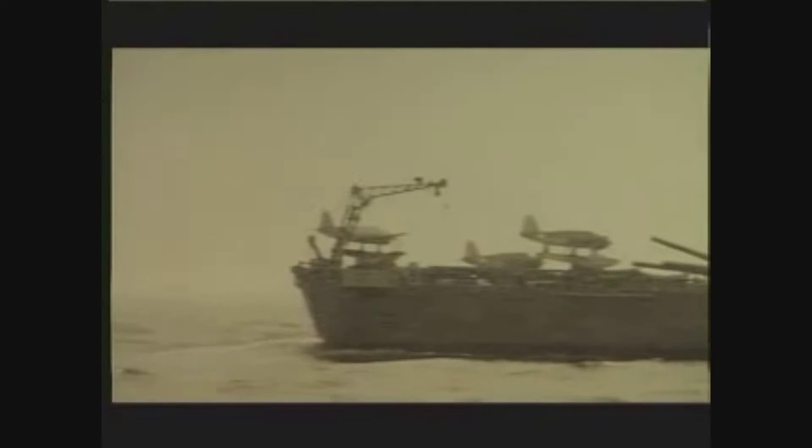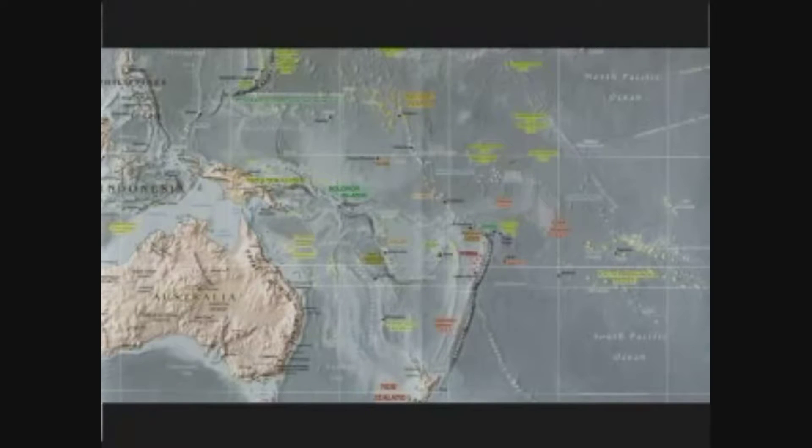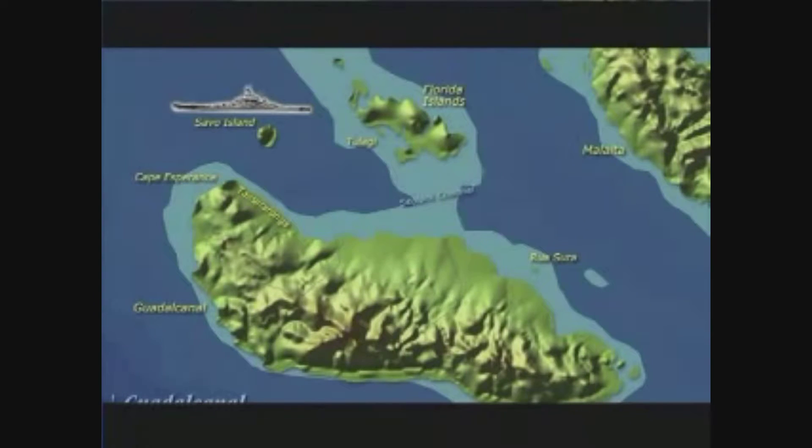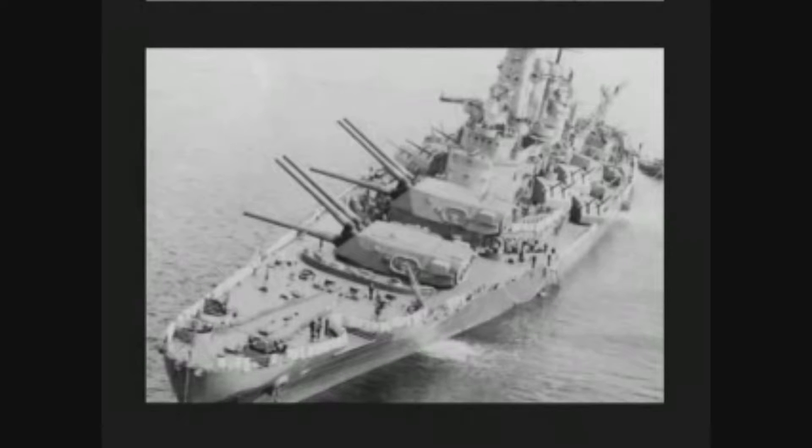On November 11, 1942, South Dakota sortied from Noumea for Guadalcanal, where she joined the battleship Washington and four destroyers to form Task Force 64 under Rear Admiral W.A. Lee. The next evening, operating 50 miles southwest of Guadalcanal, Lee learned that an enemy convoy was coming through the passage off Savo Island — Admiral Kondo's bombardment group, consisting of battleship Kirishima, heavy cruisers, and a destroyer screen. A quarter moon assured good visibility. Three ships were visually sighted from the bridge of South Dakota at 18,000 yards. Washington fired on the leading ship and South Dakota's main battery opened on the nearest target. Both initial salvos started fires.